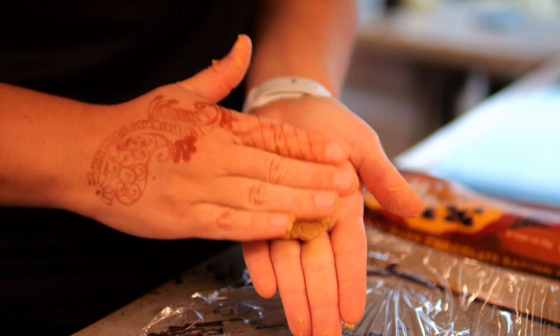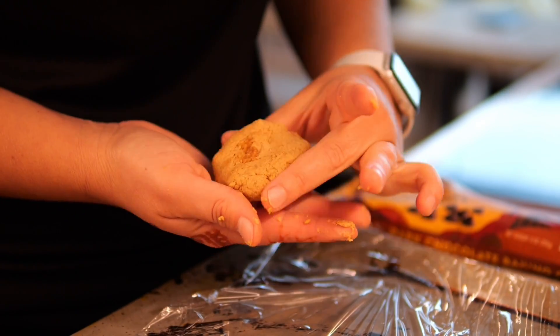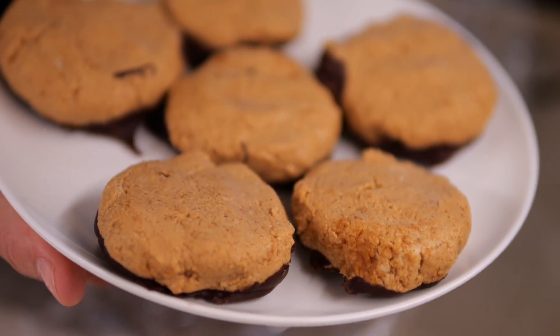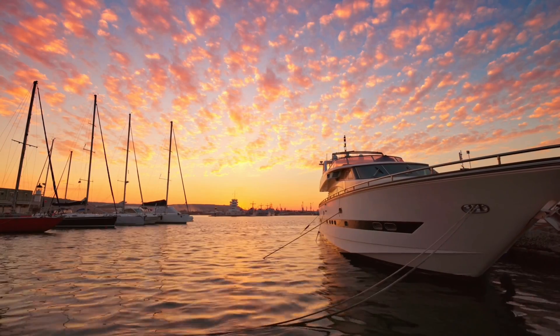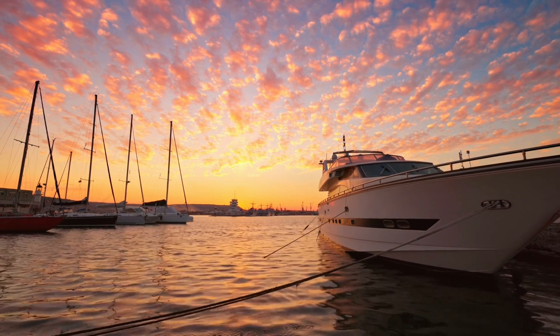After dessert is served I'll get started on the dishes, and usually the crew will help me out with that. Once the galley is cleaned I'll take a shower and get ready for bed, usually around 9:30. We typically have early mornings so we like to get to bed early. And the best part of working on a yacht — all the beautiful sunsets. Bye, little chef!